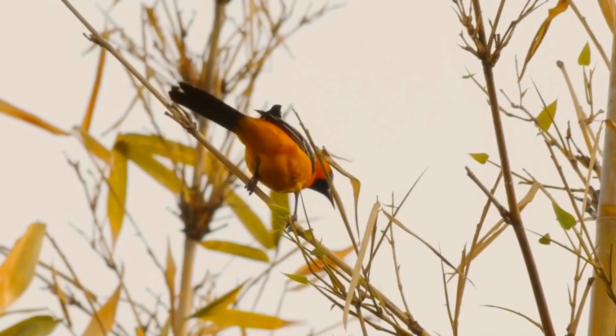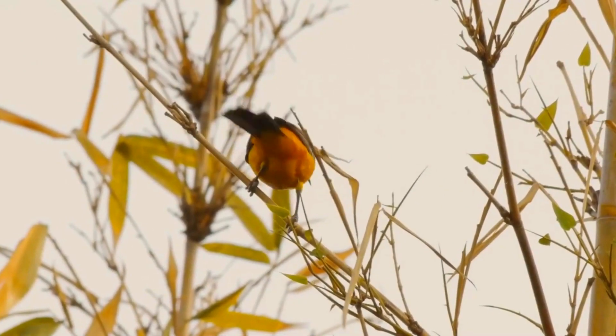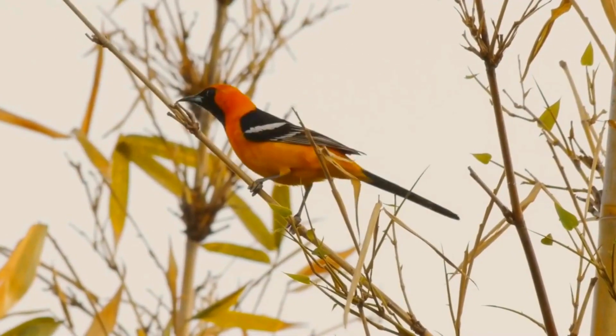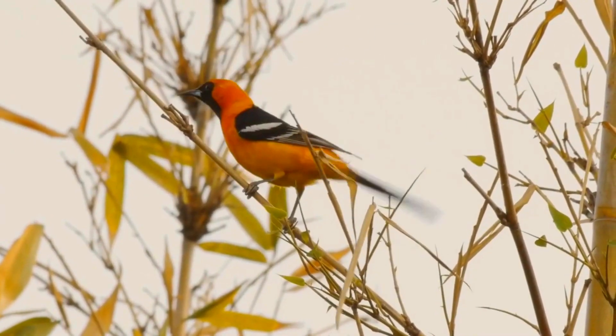These birds migrate in flocks south to Mexico's southwestern coast. They are permanent residents in Baja California Sur, the Mexican East Coast, and Belize. Some may overwinter near feeders.